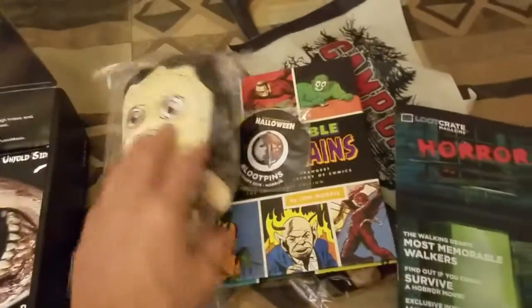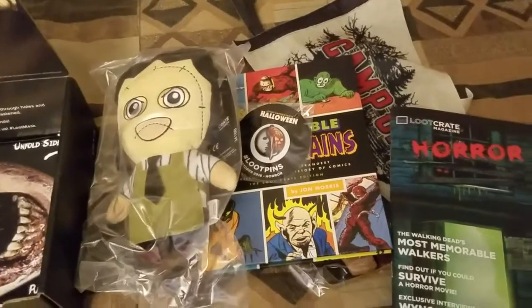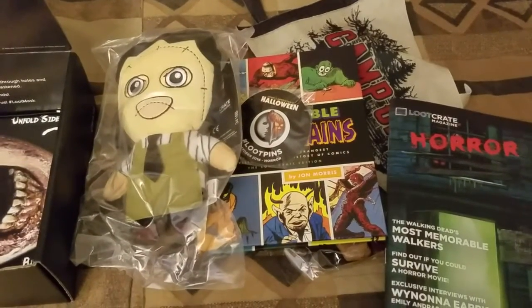It's good for my first Loot Crate. Hope you enjoy — bye!